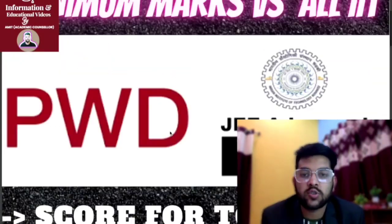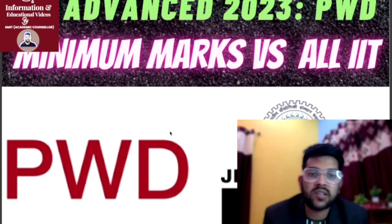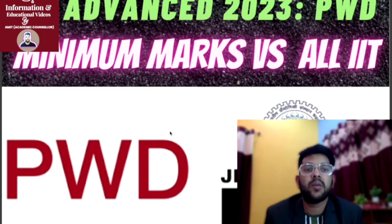Hope this video helps you set the right target for the examination. Very soon I will provide marks versus rank data for JEE Advanced 2023. Thanks for watching — please subscribe, and if you want this information in Hindi, subscribe to my Hindi channel, Admission Academy.